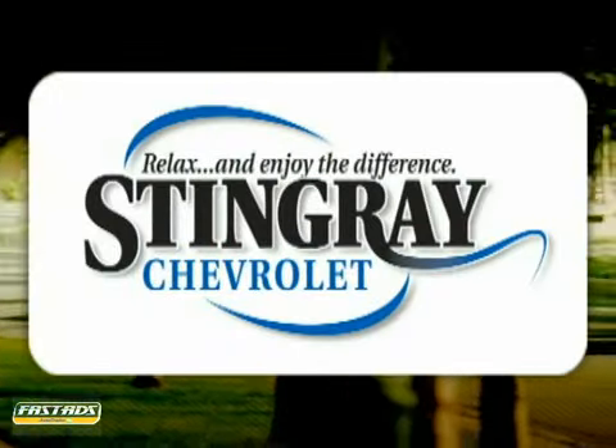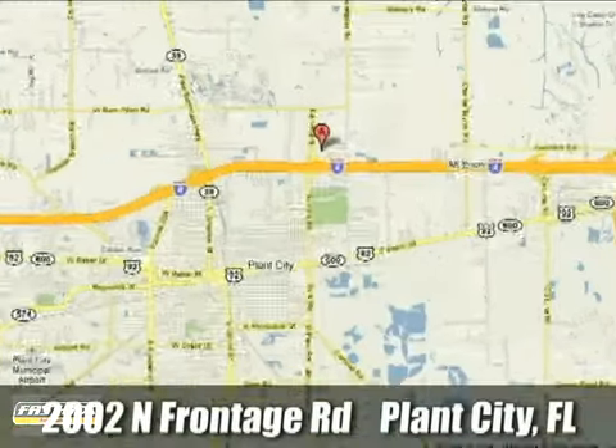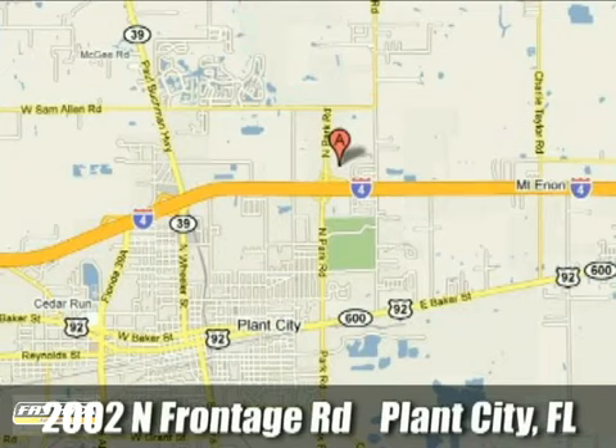Stingray Chevrolet. We will absolutely change the way you think about car dealers. Call or stop by today. We're conveniently located at 2002 North Furnage Road in Plant City, Florida.